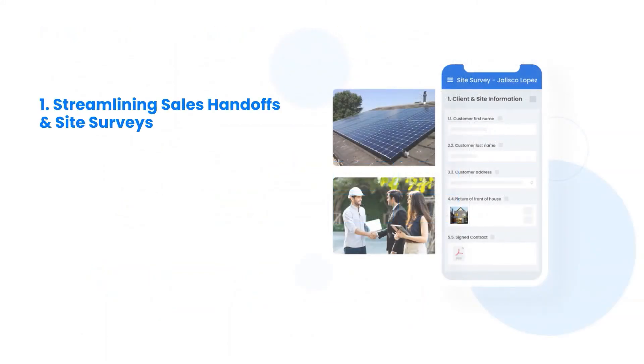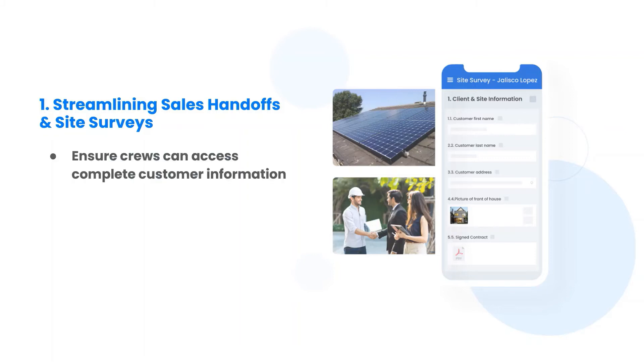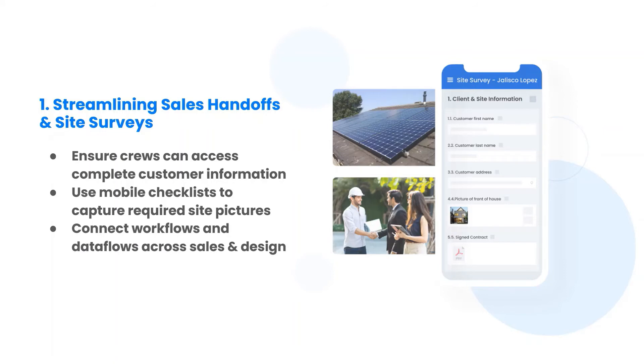Streamlining the sales-to-operations handoff is critical to fast-growing operations. In webinar one of the series, we will demonstrate live how to ensure site crews have all the important customer information at their fingertips, how they can easily access information in the field with a mobile-friendly offline-available app, and how to use dynamic checklists that ensure all required pictures and measurements are captured in the field.